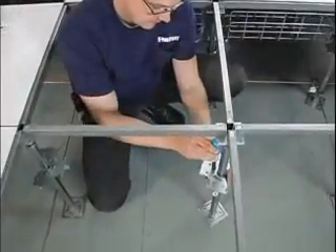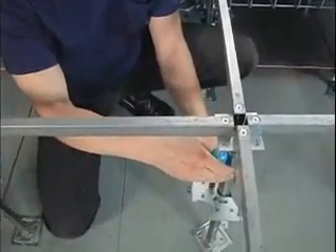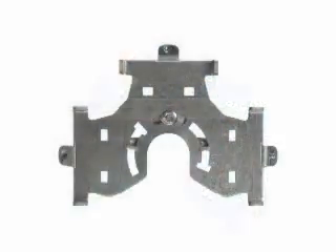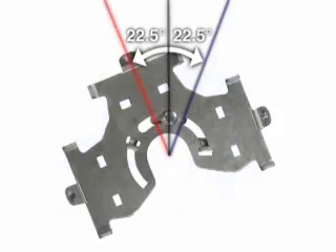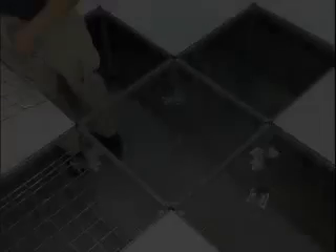Data center pedestals are not always installed in perfect alignment with the access floor grid. The GridRunner pedestal support bracket includes an innovative rotating support plate that allows the support surfaces to be quickly aligned. A single capture bolt is loosened, allowing the plate to be rotated up to 22.5 degrees in either direction. Once re-tightened, the plate is secured and the electrical bond between components is maintained.